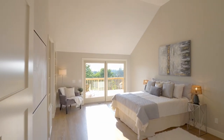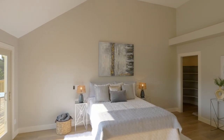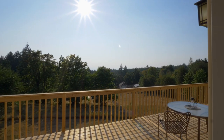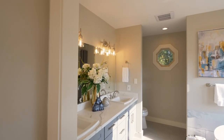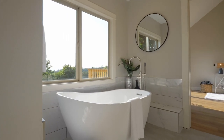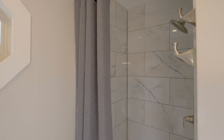Experience main-level living with an 18-foot vaulted brand-new primary suite with a walk-in closet and a slider to the deck, perfect for your morning coffee or tea. The spa-like bath with quartz counters features a separate soaking tub with territorial views and a new step-in shower with floor-to-ceiling tiles around.